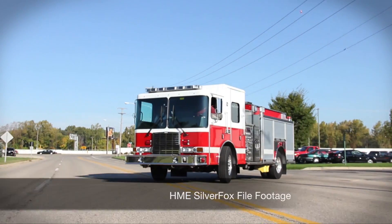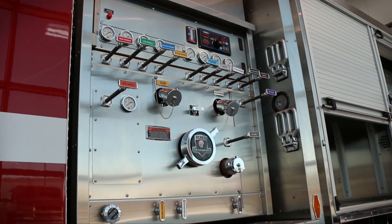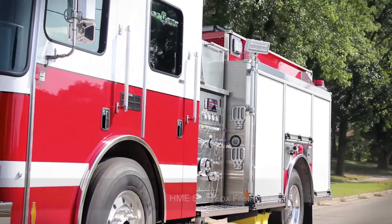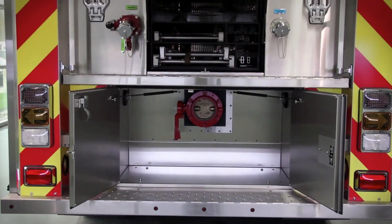This HME Silver Fox is on its way for Knowles Atomic Propulsion Laboratory located in upstate New York. Knowles Atomic Power Laboratory supports the U.S. Naval Nuclear Propulsion Program.